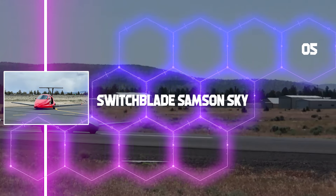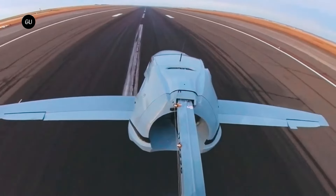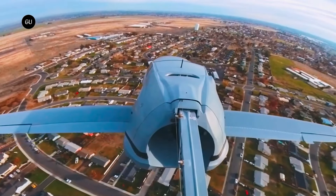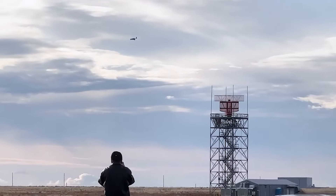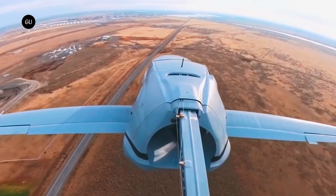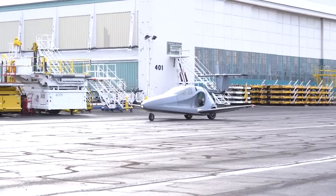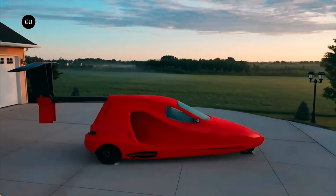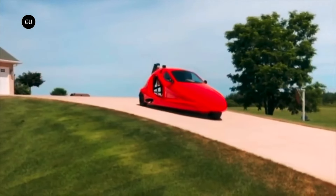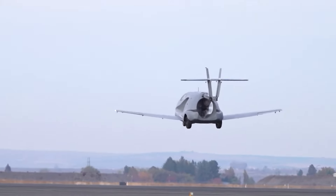Switchblade by Samson Sky: Samson Sky accomplished a noteworthy feat when they successfully finished their maiden flight, reaching a height of about 152 meters before a flawless landing. The flight lasted for about six minutes, with a staggering 2,300 reservations already made. The upcoming Samson Sky is expected to reach speeds of up to 201 miles per hour on the ground and 322 kilometers per hour in the air, with a quick three-minute mode switch.